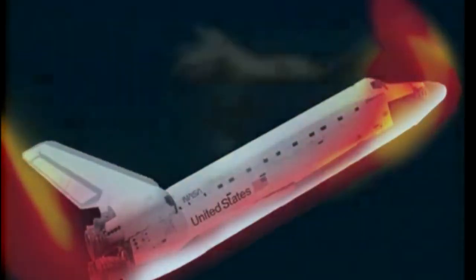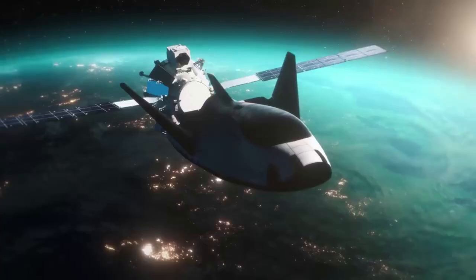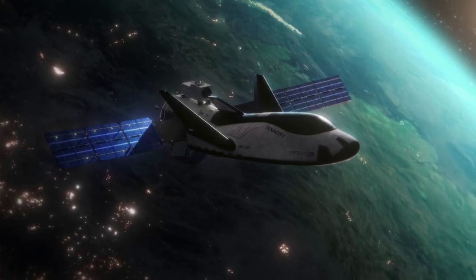When re-entering the Earth's atmosphere, different spacecraft typically experience temperatures around 3,000 degrees Fahrenheit or 1,650 degrees Celsius. This immense heat, along with other forces, makes this part of the mission by far one of the most complex and dangerous.